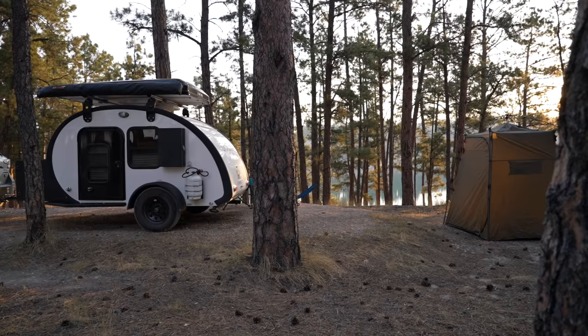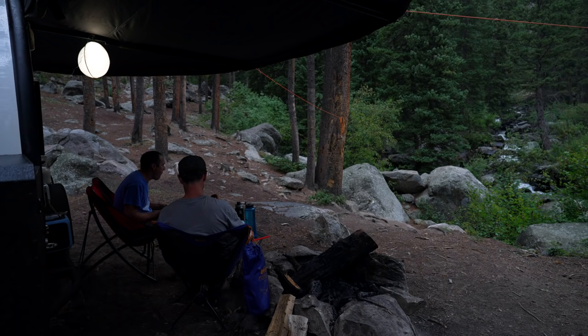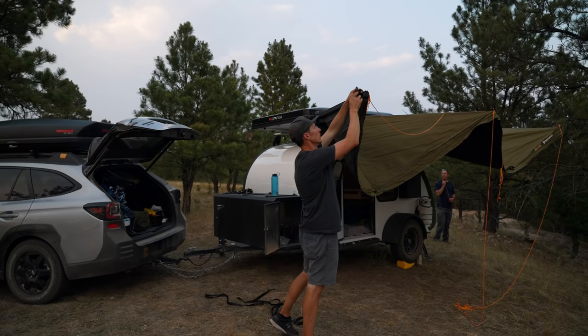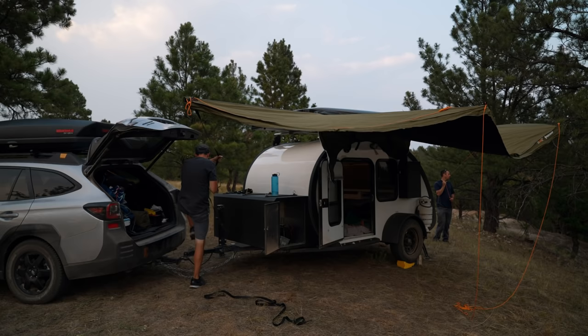Coming back to that 30-second setup: with most shelters, once they're wet and you push them into a bag, you have to pull them out at home to let them dry so you don't get mold and mildew — which means setting up the entire tent again. With this, you just unzip it, 30 seconds, throw the awning up. If it's not a windy day, just let it sit without the stakes and then put it back when it dries. Because the awning is flat with not a lot of crevices, it dries out really quickly.